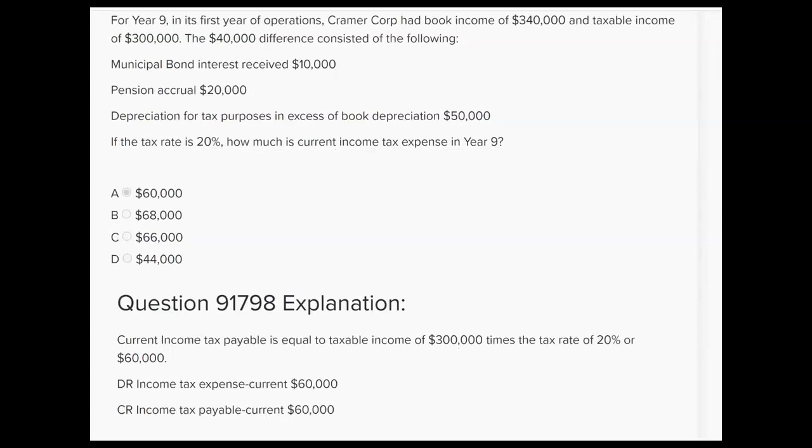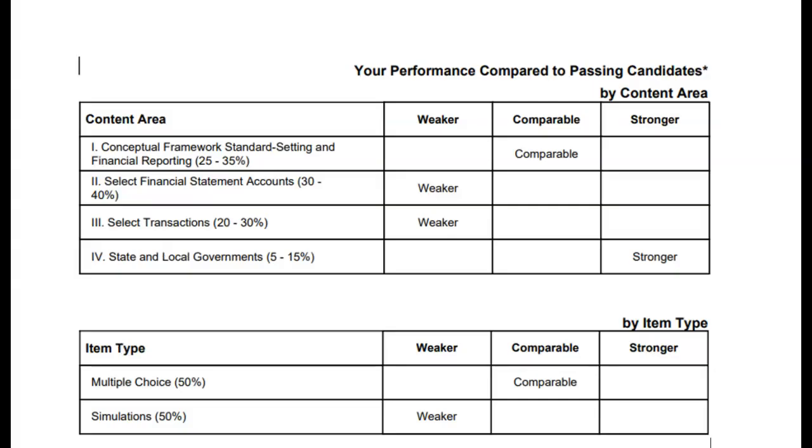All they want to know is if the tax rate is 20%, how much is current income tax expense in year nine, their first year of operations? You would take 20% of taxable income, and that would be $60,000. The journal entry would be debit income tax expense current and credit income tax payable current $60,000. Now let's do a question where the tax rates are different in the current year and the future year.